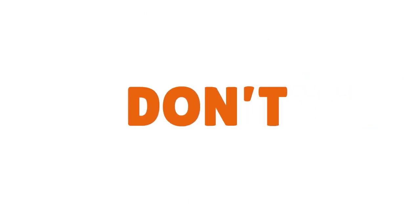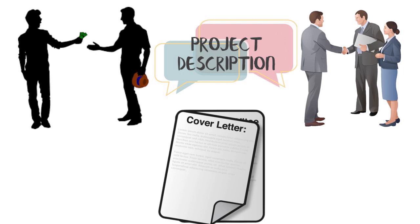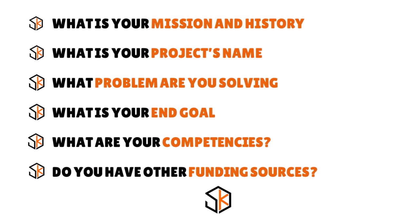Don'ts: do not address the funder directly — the only place to do this is the cover letter. Once you've started writing a grant application, things need to get more formal. Don't go too deep into detail on the project description; you'll have space for that later. Key questions to address: What is your mission and history? What is your project's name and who does it help? What problems are you solving? What is your end goal and how will you measure success? How much money do you need and do you have other funding sources?